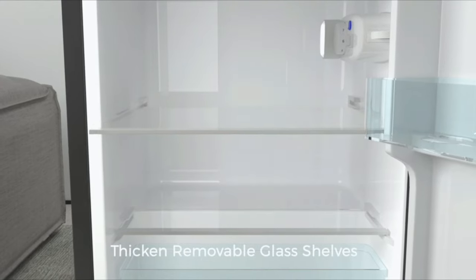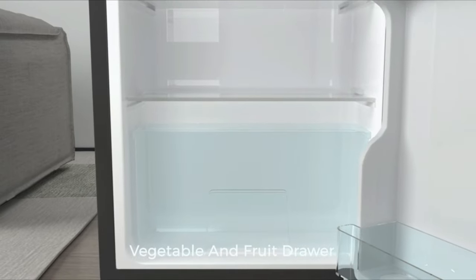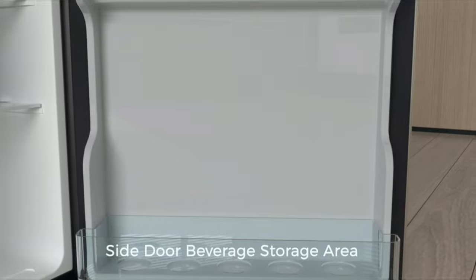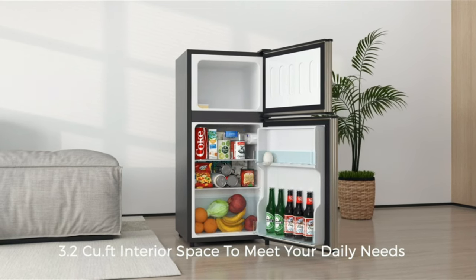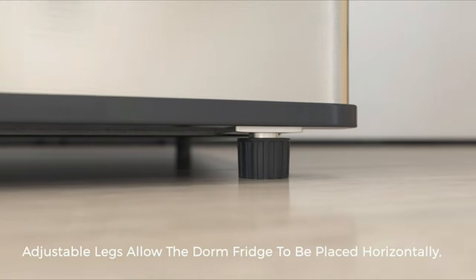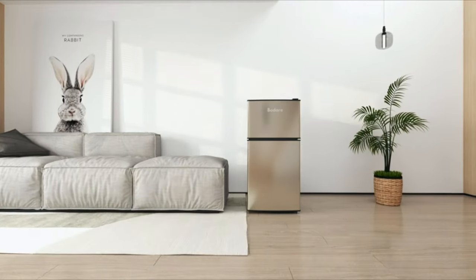The fridge also includes a built-in can dispenser and bottle holder in the door. Its sleek stainless steel exterior and energy efficient operation make it a stylish and practical addition to any kitchen, bedroom or office. The Bauderre Mini-Fridge with Freezer is a reliable and efficient choice for anyone looking for a space-saving and versatile fridge.